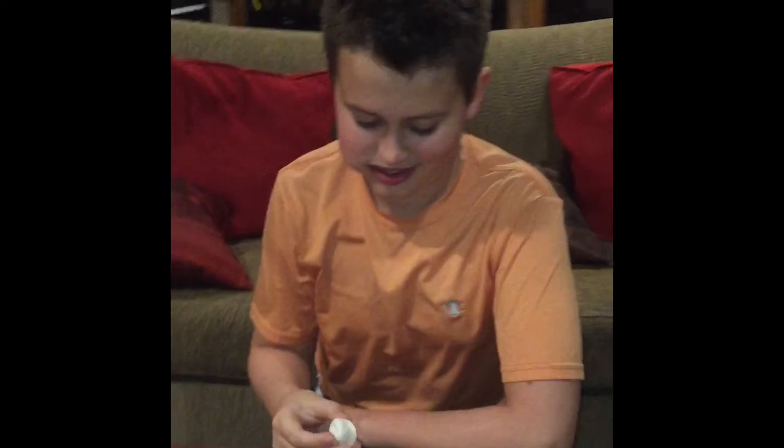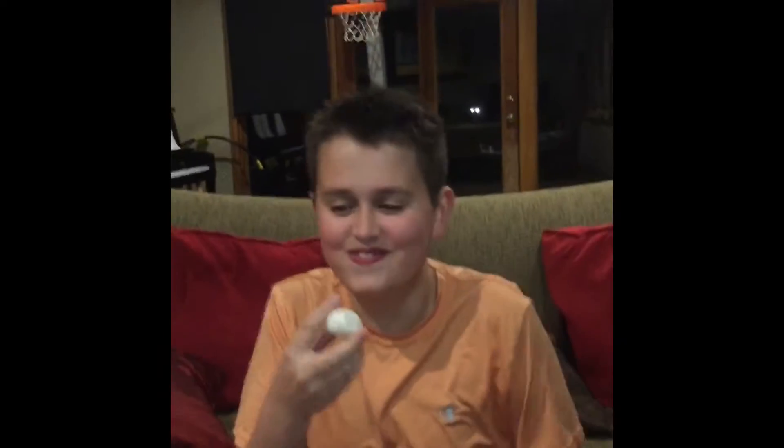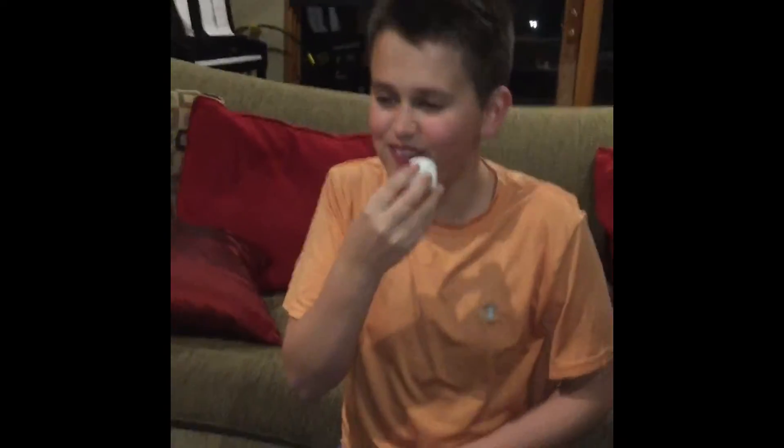One — Chubby Bunny. Two — Chubby Bunny. Three — Chubby Bunny. Can you squeeze in a minute? I think you're done.